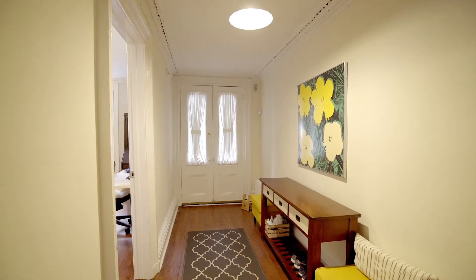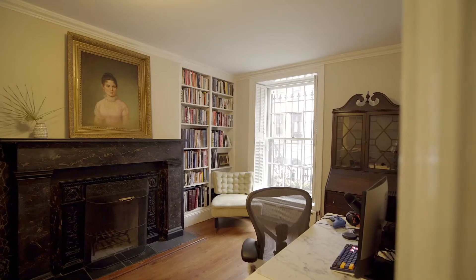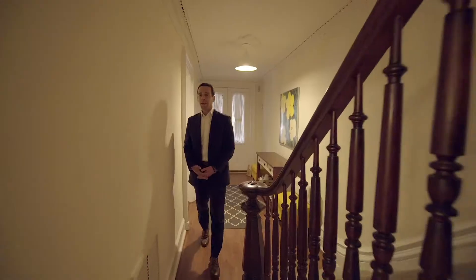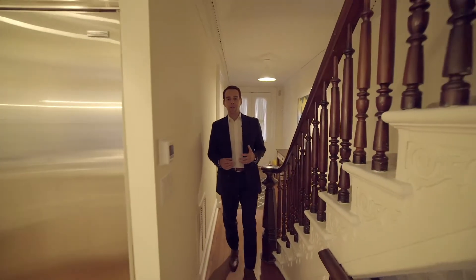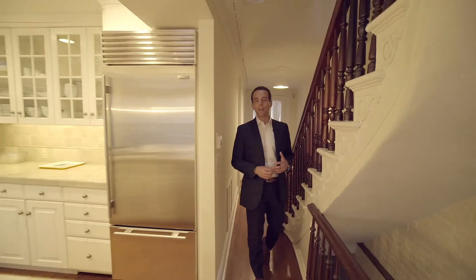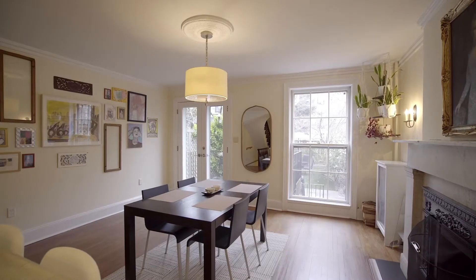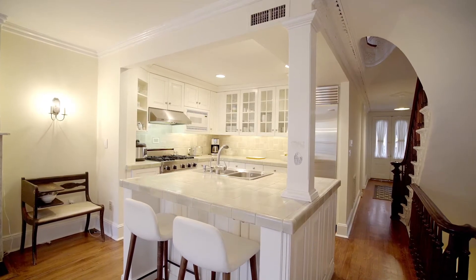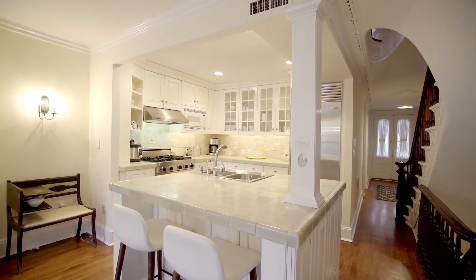You enter the home on the main floor. On your right as you head in, you've got a bedroom or home office with an ensuite half bath, and then you step into this main kitchen, dining and entertaining room. The space flows seamlessly out onto the deck and into the backyard, and you've got a beautiful kitchen here renovated with top-of-the-line stainless steel appliances.